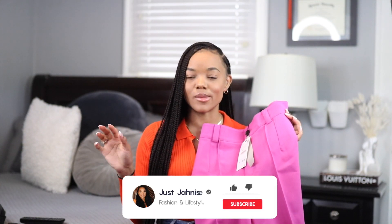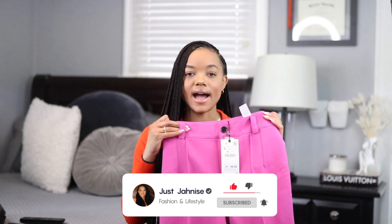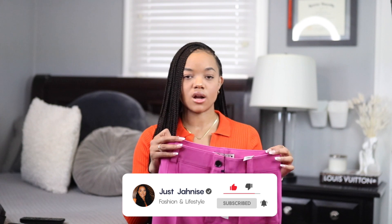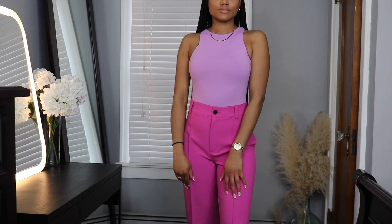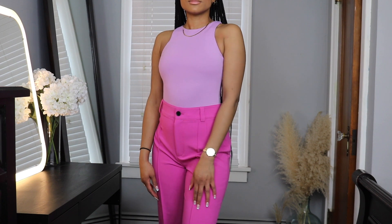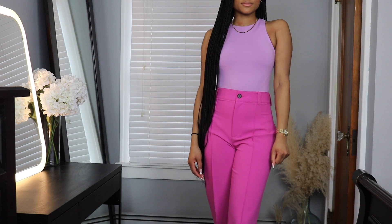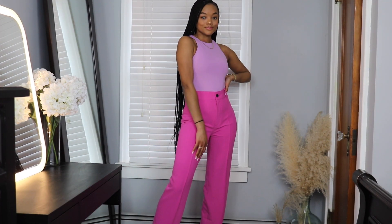Next up I picked up these hot pink pants. This particular style of pants took Zara by storm — they're all over TikTok and YouTube. They had them in a ton of colors; I have a lighter pair from Zara but not this hot pink shade. This material is a lot thicker and I feel like it's kind of an all-season pant. I can wear this with a sweater or a blazer for a fall or winter outfit, but also with a crop top for spring and summer. I just think this color is so vibrant, eye-catching, and fun.